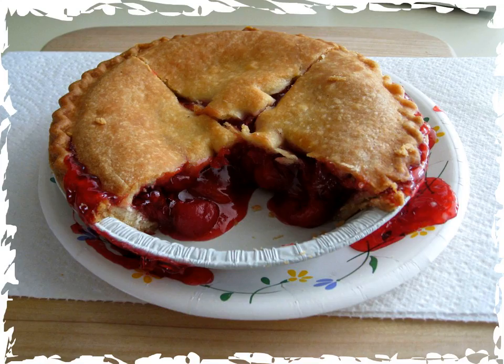Cherpumple is a British novelty dish where several different flavor pies are baked inside of several different flavors of cake and stacked together. According to the Cherpumple's creator, pop culture humorist Charles Phoenix, Cherpumple is short for cherry, pumpkin and apple pie. The apple pie is baked in spice cake, the pumpkin in yellow, and the cherry in white.